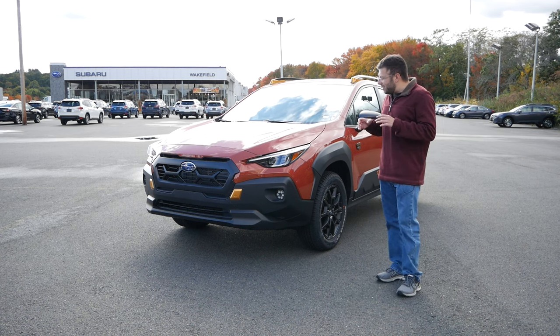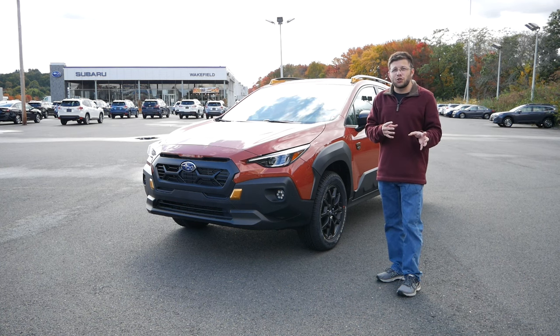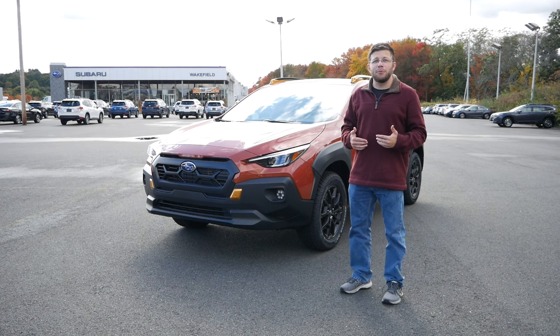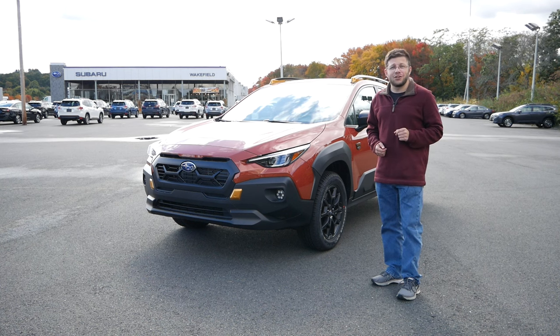In this video, we're going to take a deep dive into the Crosstrek Wilderness — take a look at the exterior, the interior, take it out for a test drive, see how it compares to other Crosstrek trims for 2024, and also see why, if you are looking at buying an off-road capable vehicle right now under $40,000, taking a look at the Crosstrek Wilderness might be a great decision.